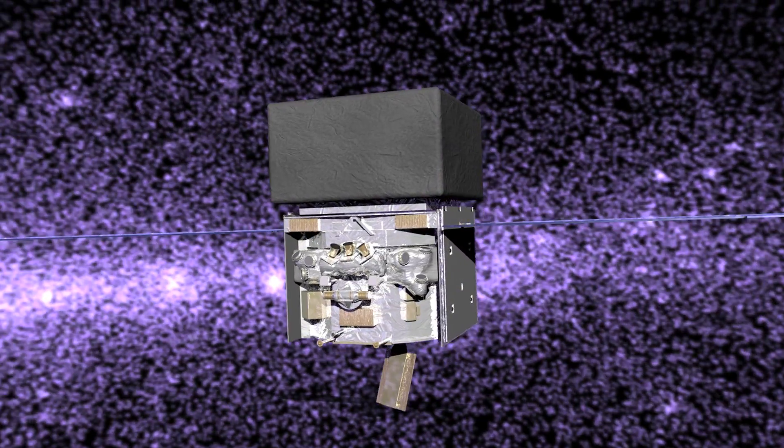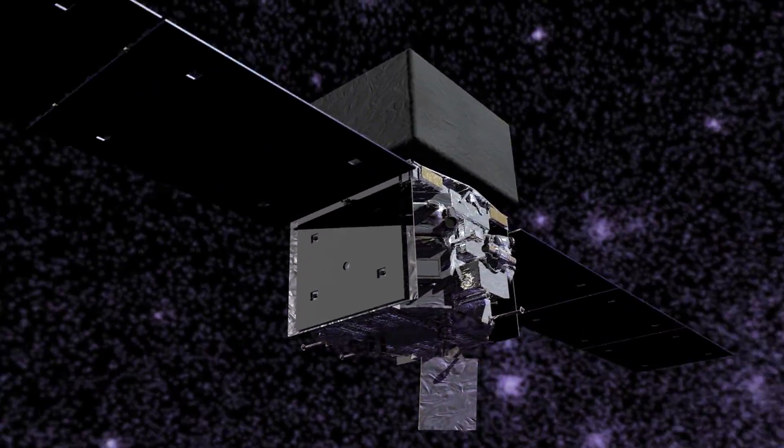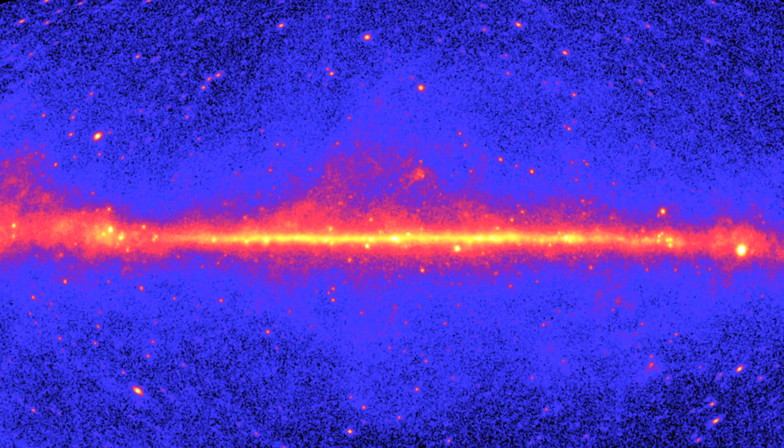That's where NASA's Fermi Gamma-ray Space Telescope comes in. Two years of scanning the sky with Fermi's Large Area Telescope have set the strongest limits yet for WIMP dark matter.